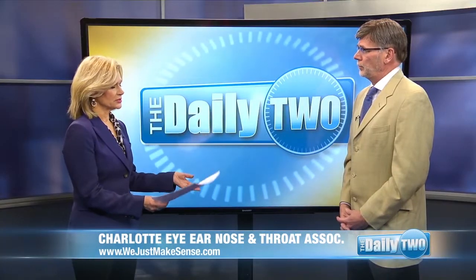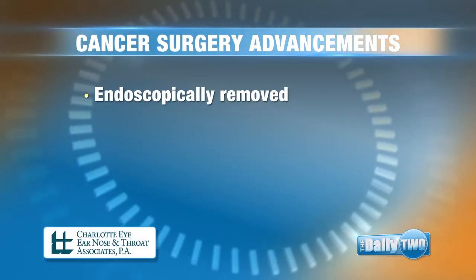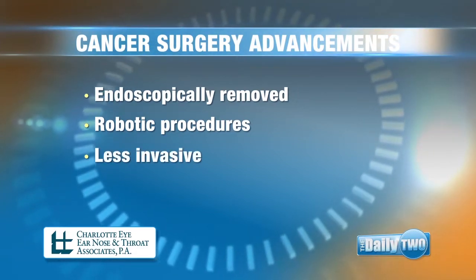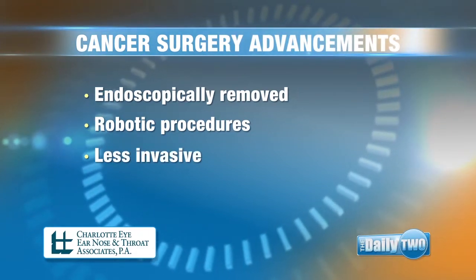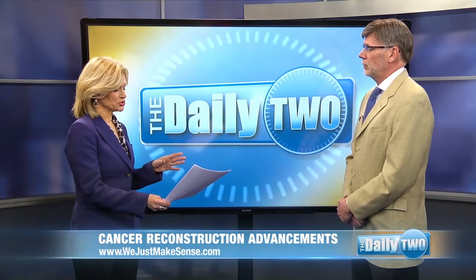Are these surgeries being done endoscopically or another way? Both. We do endoscopic surgeries mostly in the nose and sinus, and we just go through the nostril to get there. We can also do robotic surgery going down to the base of the tongue and the tonsil. It has very little impact on the patient than normal.